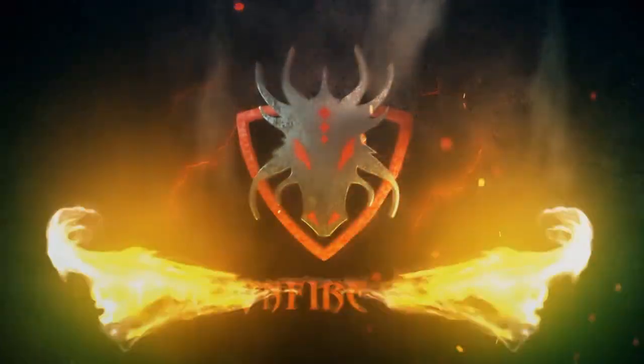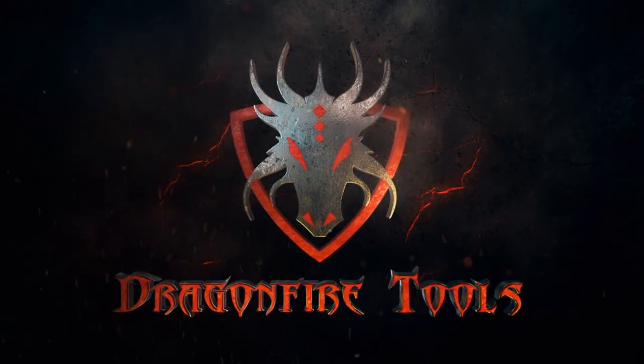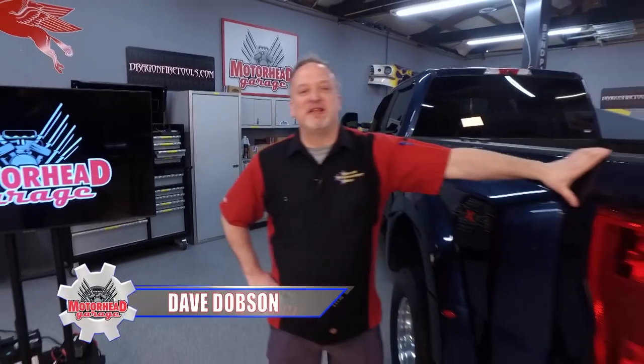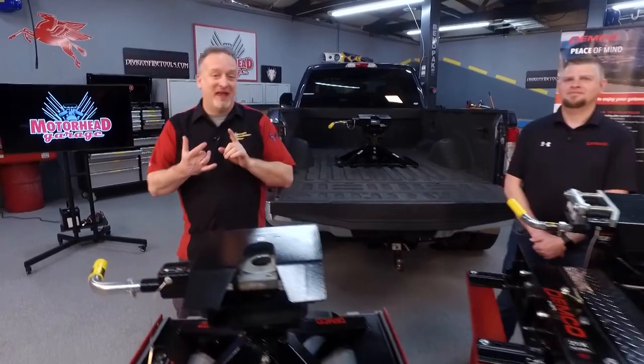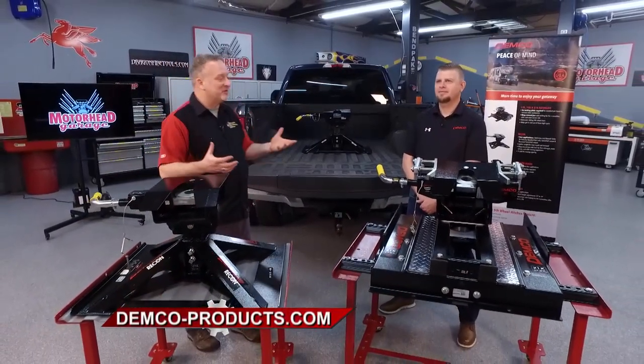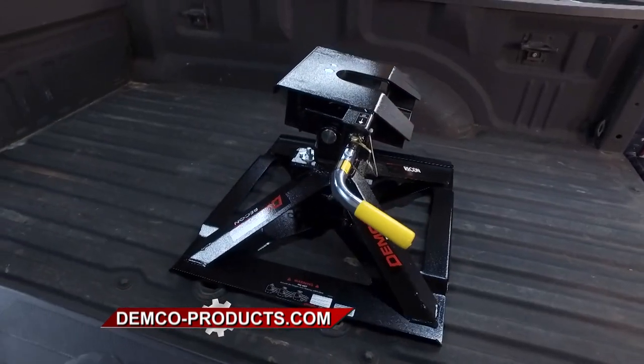Motorhead Garage, brought to you by Dragon Fire Tools — heavy duty workbenches and cabinets for your shop or garage. You are locked into Motorhead Garage presented by DragonFireTools.com. Let's say you've got a dually like this and maybe you're hauling around a fifth wheel. That can be hazardous and a huge hassle. There are a lot of problems associated with towing, but Demco Products has a lot of solutions for us.